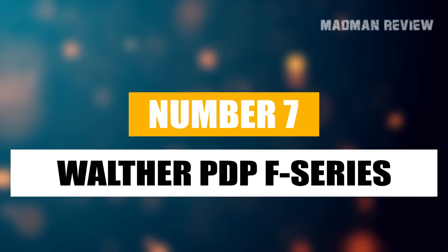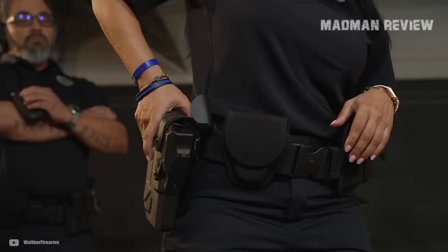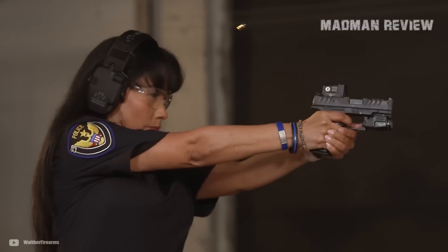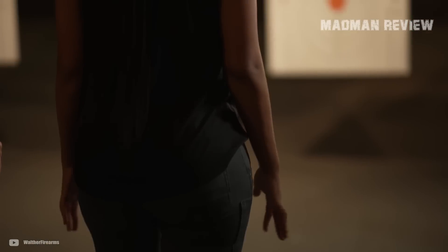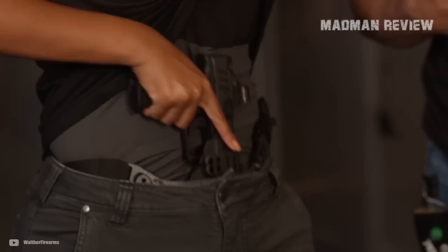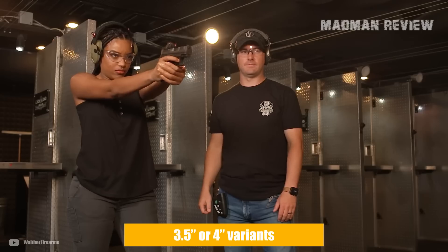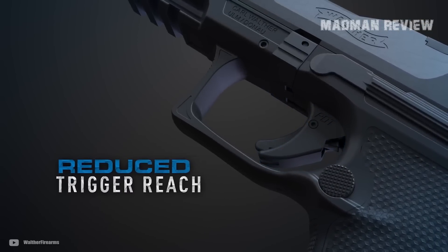Number 7: Walther PDP F-Series. Walther created a real hit with the PPQ pistol, adopted by a wide range of law enforcement agencies and carried for self-defense around the world. Then Walther stepped up the game with the PDP Compact, and now with the F-Series they went one step further, introducing a pistol optimized for women. It comes with a two-piece striker that reduces the force needed to rack the slide by 20%, and ergonomics are tailored to female hands — including a reduced grip circumference for better fit and control during shooting. Being modular, the gun is available in 3.5-inch and 4-inch variants. It is also red dot ready, trigger reach is reduced, and the trigger sits further back inside the trigger guard, again fitting female hands better.